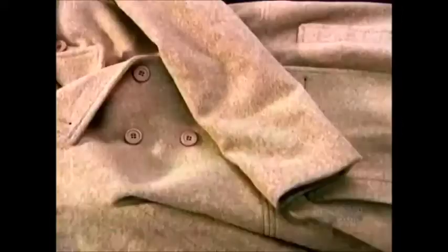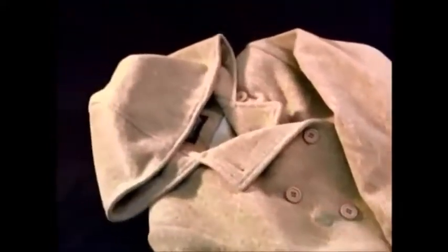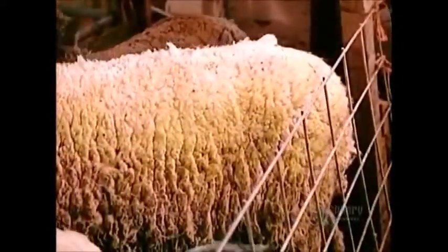Wool fabric is durable, wrinkle-proof and holds its shape well. It absorbs moisture and insulates against heat and cold. That's why wool is ideal for clothing such as sweaters and coats.